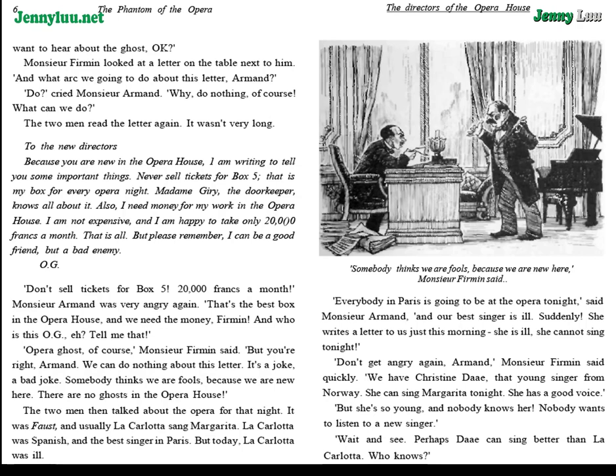The two men then talked about the opera for that night. It was Faust, and usually La Carlotta sang Margarita. La Carlotta was Spanish and the best singer in Paris. But today, La Carlotta was ill. "Everybody in Paris is going to be at the opera tonight," said M. Armand. "And our best singer is ill, suddenly. She writes a letter to us just this morning. She is ill. She cannot sing tonight."